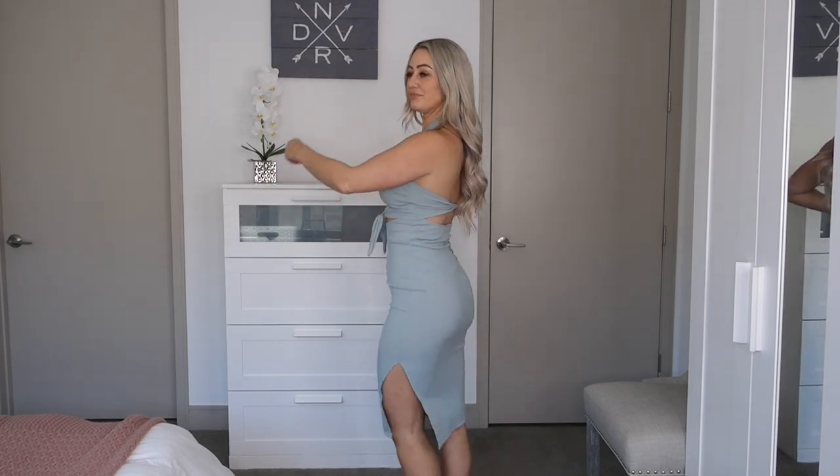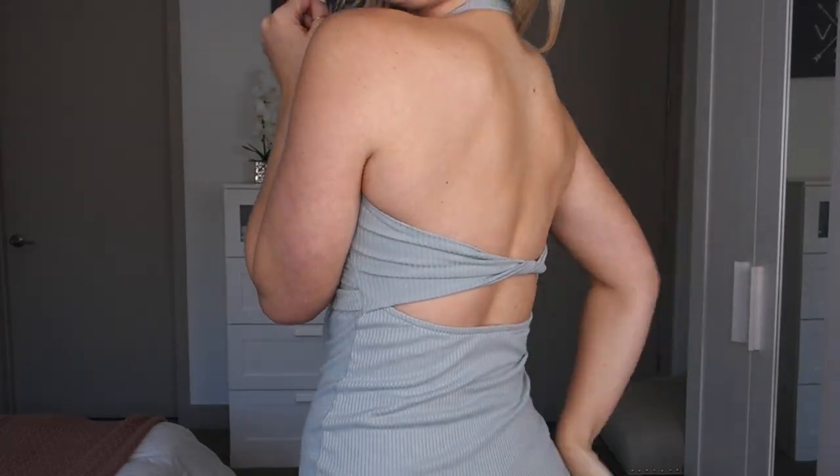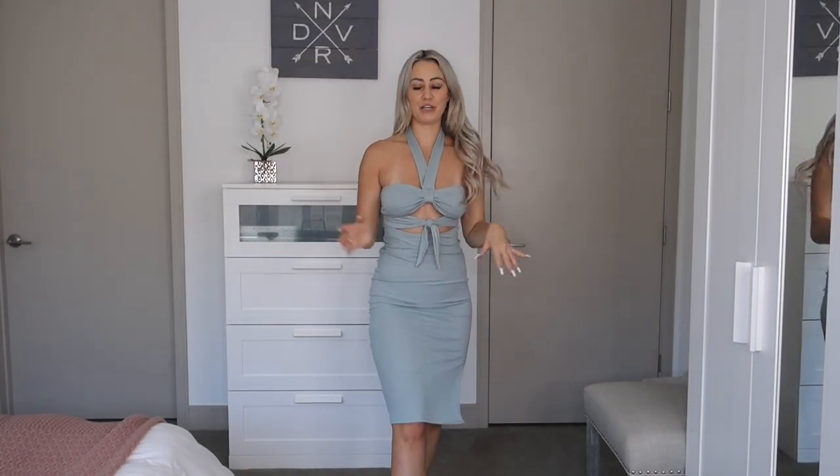The first thing that I have on right now is the Alexia Tie Front Bodycon Dress in the color sage, and I'm wearing this in a size small. I just think this is so freaking cute — as soon as I saw it, I knew I needed to have it. It's offered in black as well. It has a little halter top, and then it ties right here, so it's cut out with a super open back with a little twist detail and a little slit up the side. It would be adorable for summertime date night, going out with your girls, or on vacation. It's super fun and unique. It's made from a stretchy ribbed material, super comfy.